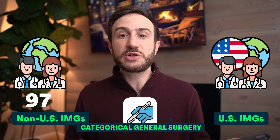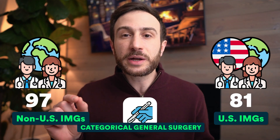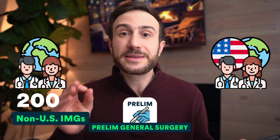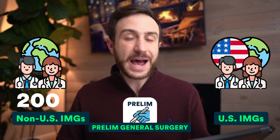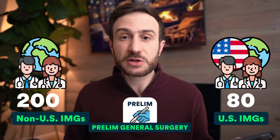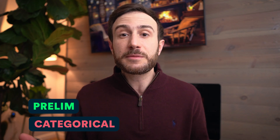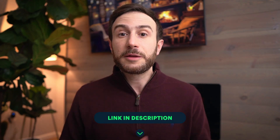This year, 97 non-US IMGs matched into categorical general surgery and 81 US IMGs matched into this specialty. One thing this data does not show is how many completed a prelim year in general surgery before starting categorical. This year 200 non-US IMGs and 80 US IMGs matched into prelim general surgery. Keep in mind that matching into prelim surgery is not as hard because it's only one year compared to the full training in categorical general surgery.